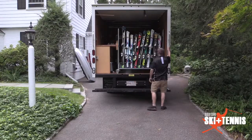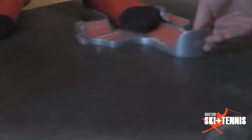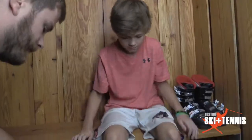The Boston Ski & Tennis Mobile Unit is really one of a kind. It brings in-home ski service to you in your driveway or your living room.